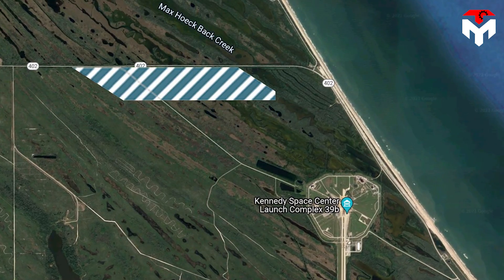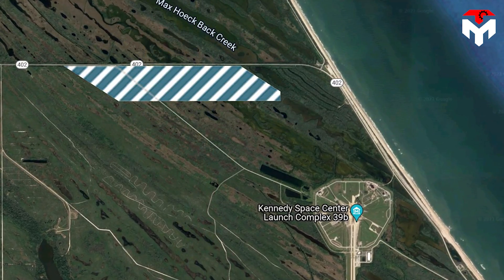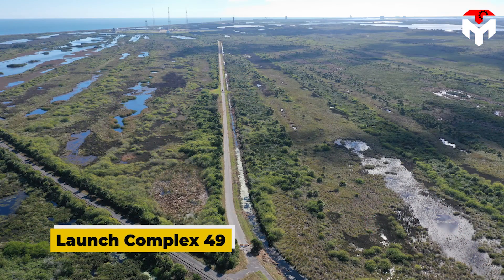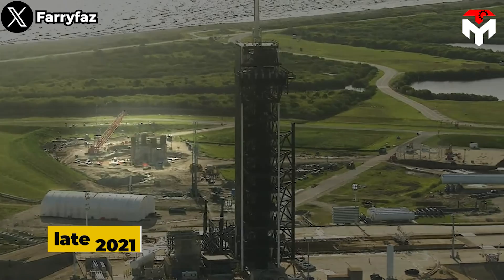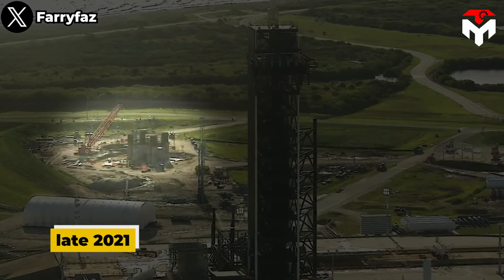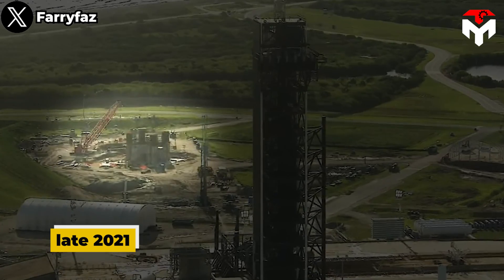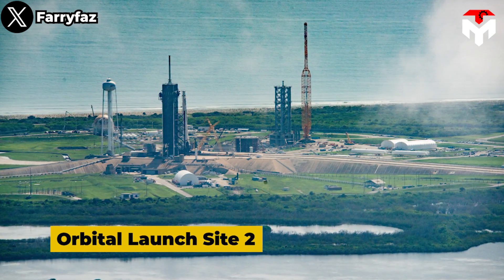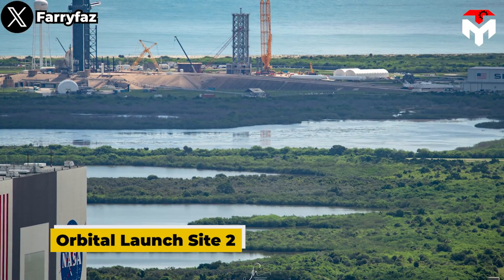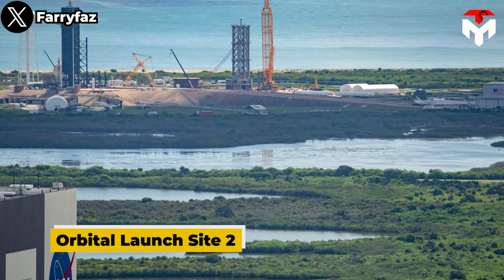The company is also interested in developing another Starship launch pad known as Launch Complex 49, a few miles to the north. In late 2021, SpaceX began constructing the second iteration of Starship's first Florida pad. Orbital Launch Site 2 is co-located at Kennedy Space Center's LC-39A pad, which SpaceX leases from NASA.